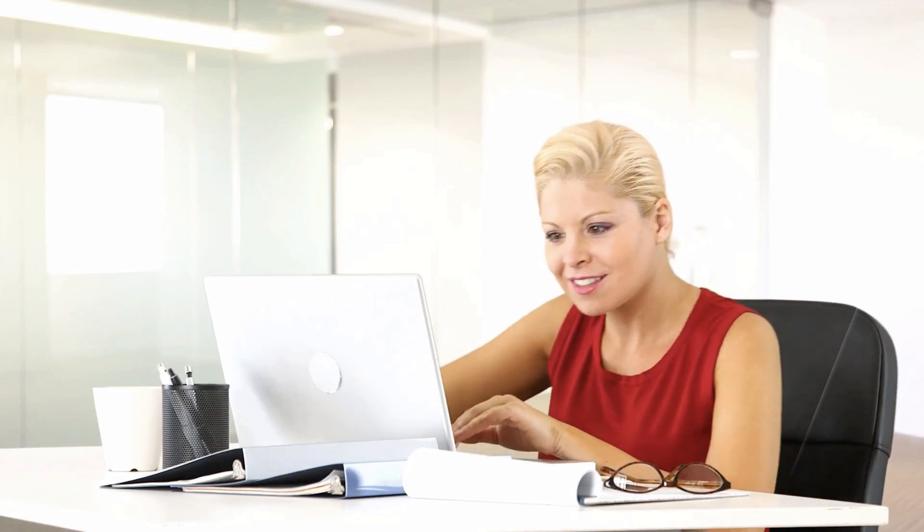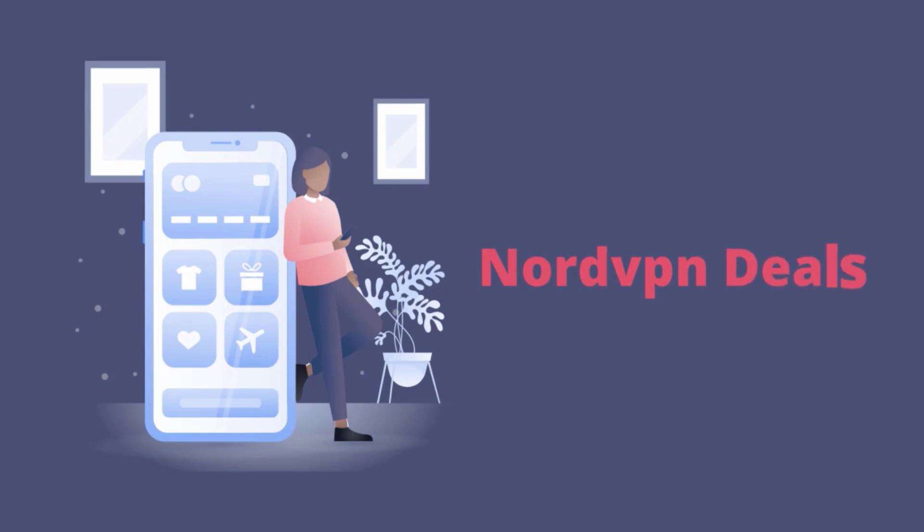Hey there and welcome to our channel. Today we have an exciting offer for you: a NordVPN coupon code that will save you big on your online security and privacy needs.